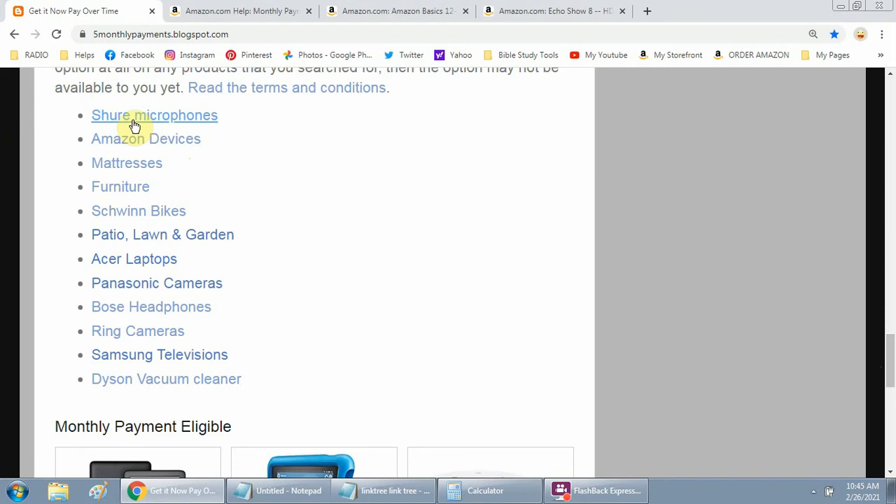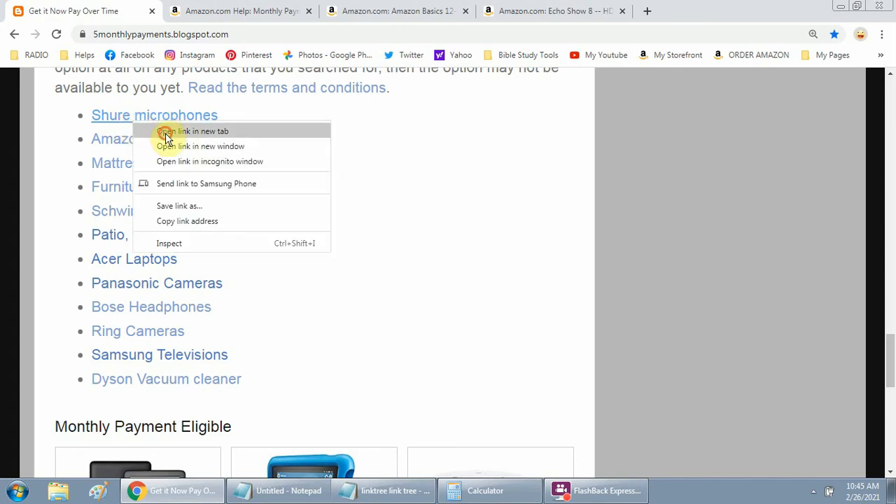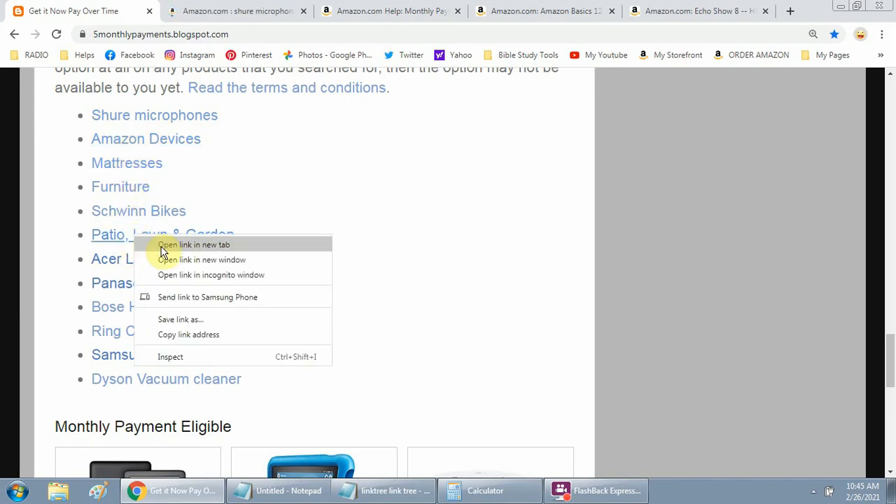I've had to buy a webcam myself just for this so I can attend meetings and church services, because sometimes the computer speaker isn't all that great. You can look up the Shure microphone — I'm going to open up some of these, including patio and lawn, and a Dyson vacuum cleaner, just so you can see.